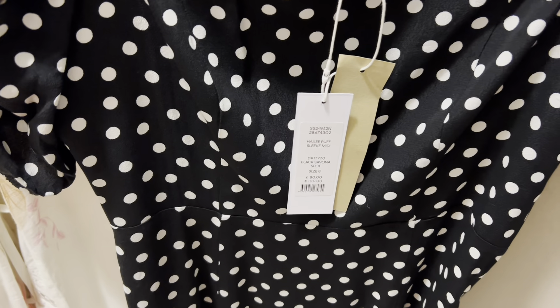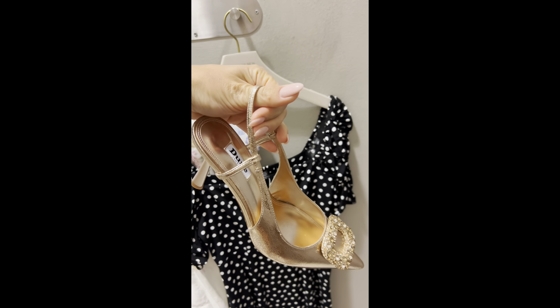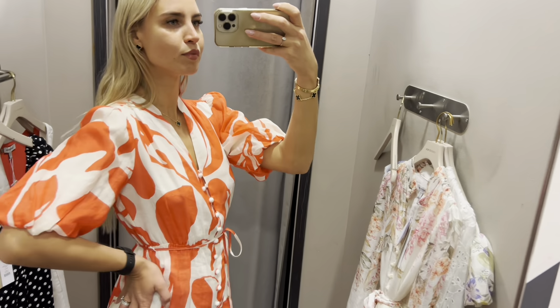I am very impressed with this dress, it goes very well. It is so nice. It's a perfect linen summer dress, very easy to wear.